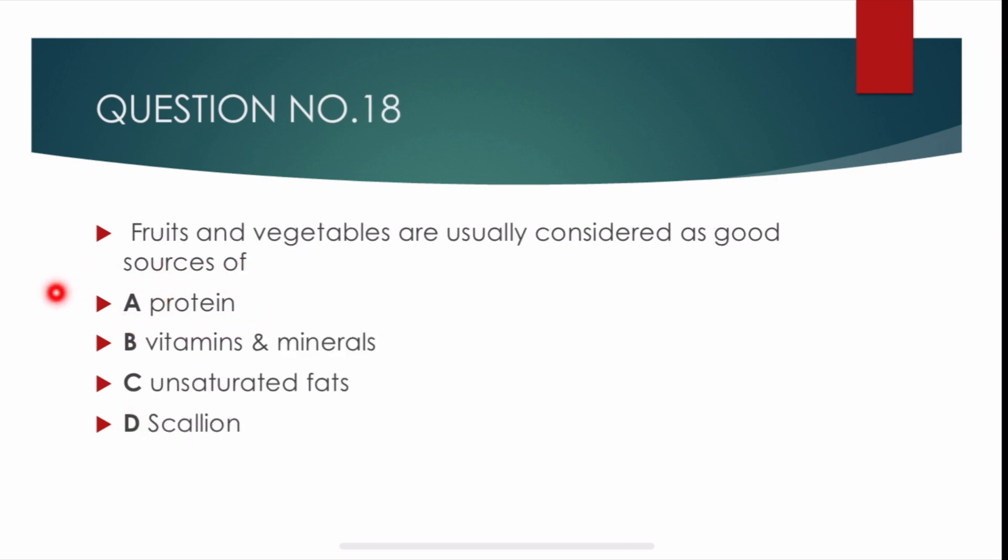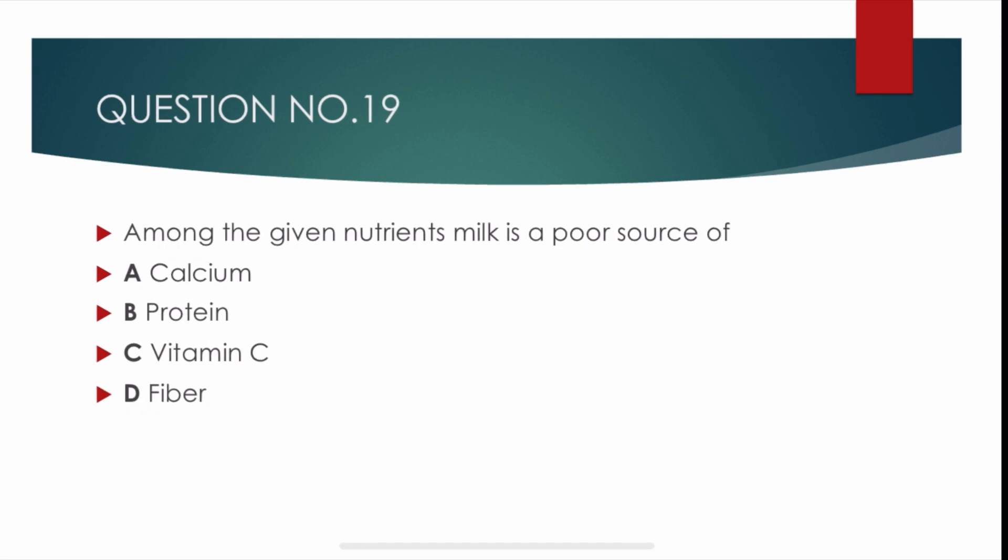Question number 18. Fruits and vegetables are usually considered a good source of — options are: proteins, vitamins and minerals, unsaturated fats, and scallion. Correct answer is beta: vitamins and minerals. Fruits and vegetables are considered a good source of vitamins and minerals.